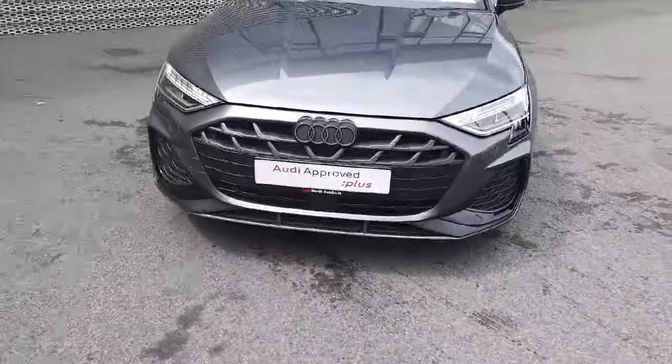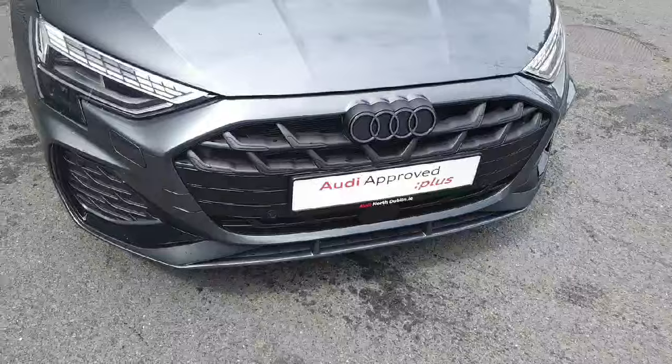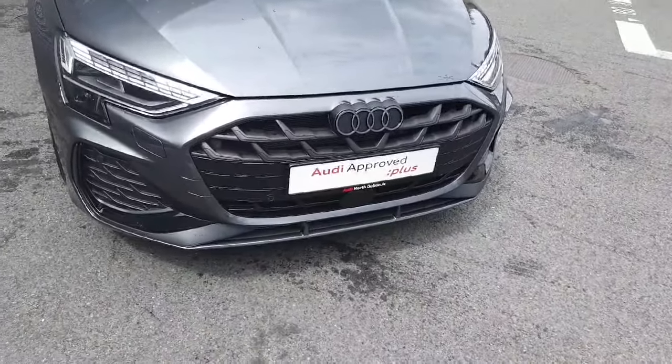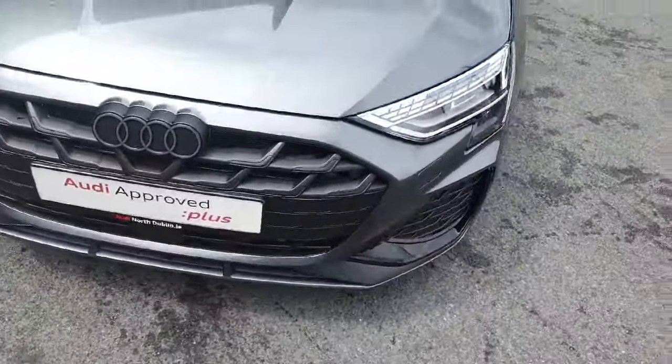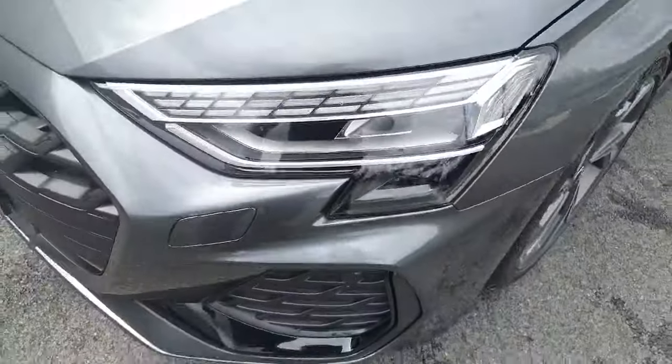At the front of the vehicle we have the front parking sensors and the signature front frame grille. This is the new facelifted design giving it that wider, more aggressive appearance inspired by the RS models. We have the four rings of Audi and the beautiful full LED matrix headlights.